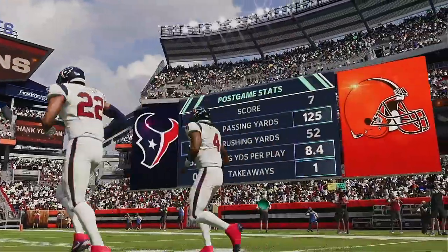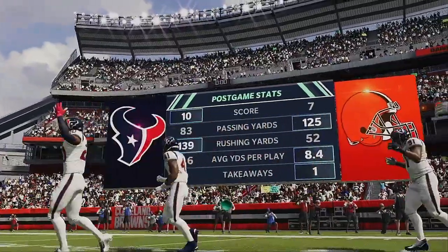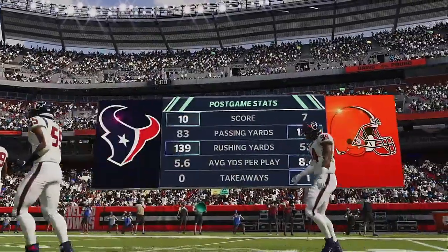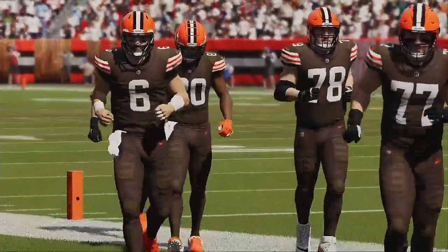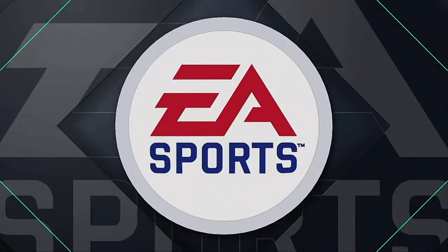That'll just about do it. For Charles Davis, I'm Brandon Gaudin — you've been watching the NFL on EA Sports. For more, log on to easports.com. With that we say so long from Cleveland.